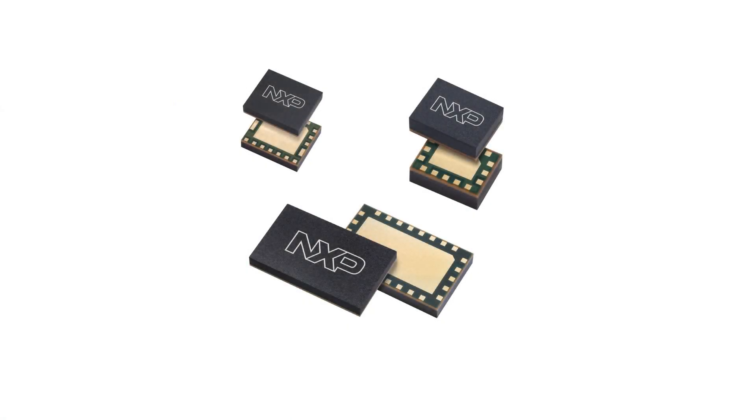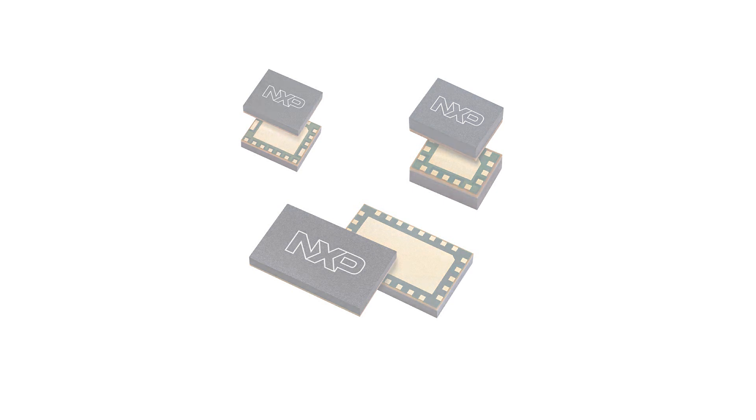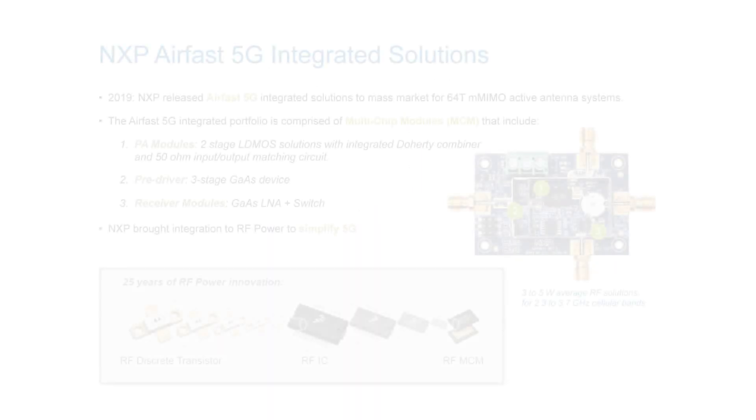We recently released these Airfast 5G integrated solutions for massive MIMO active antenna systems. The portfolio is comprised of multi-chip modules that include PA modules, which are two-stage LDMOS solutions with integrated Doherty combiner and 50 ohm input and output matching circuit. There are also pre-driver modules — three-stage GaAs devices — and receiver modules with GaAs LNA and switch.